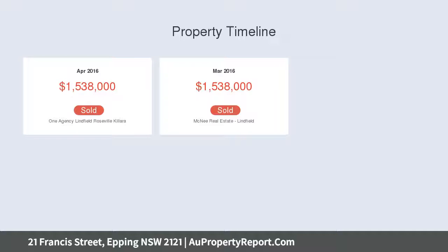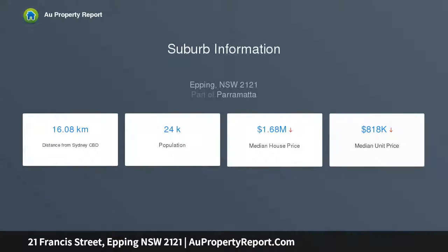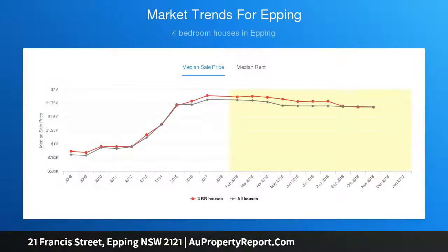Master bedroom on each level, both with ensuite. All bedrooms feature ceiling fans and split system AC, double glazed and double window automatically locking. Only some 1.2 kilometers to the Epping station and village shops.